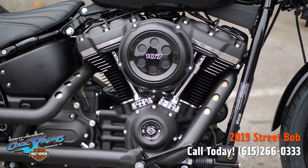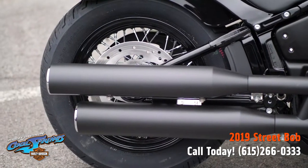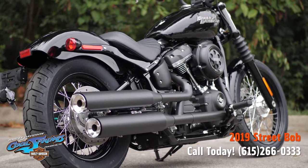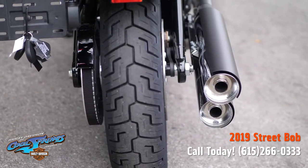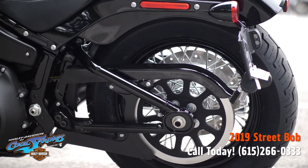The Softail frame is reinvented. It retains the classic Softail lines, but its lightweight design and stiffness translate to a responsive ride unlike anything you've ever felt before. It ships with the brand-new Milwaukee 8, 107 cubic inch motor.